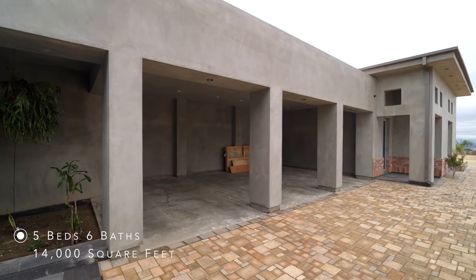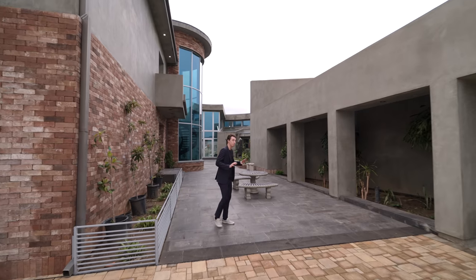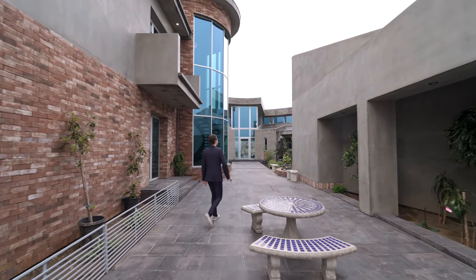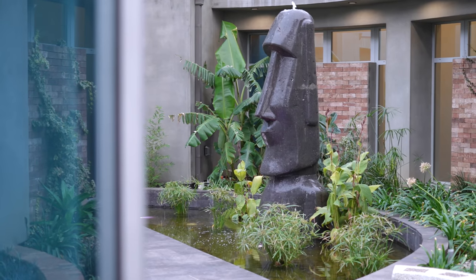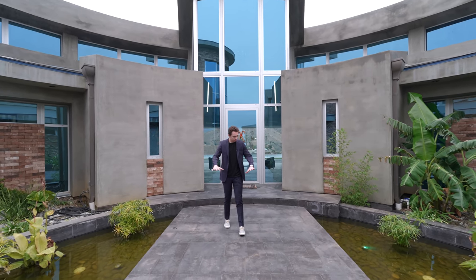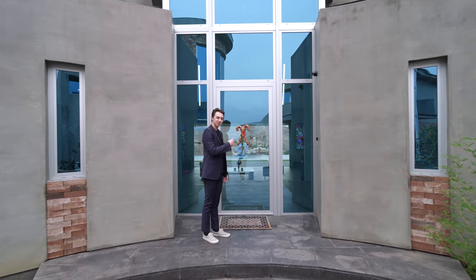On the left-hand side, we have a covered carport that can fit three cars, and one of the most dramatic entries I've ever seen. We have two Easter Island statues on either side, which are also water features, with fish swimming around in both ponds, and a bridge-like entry leading up to the front door.